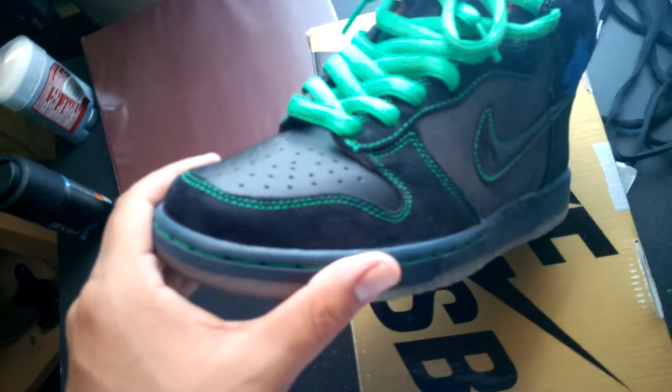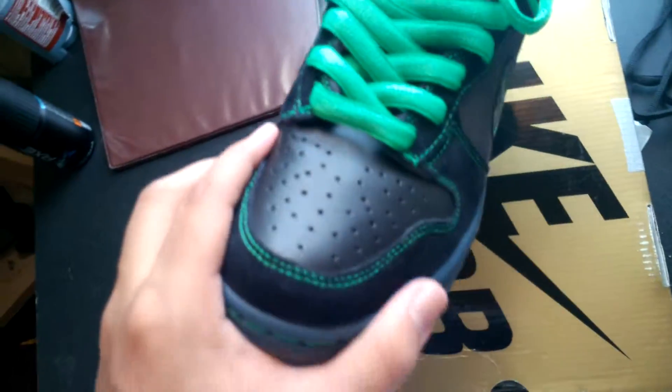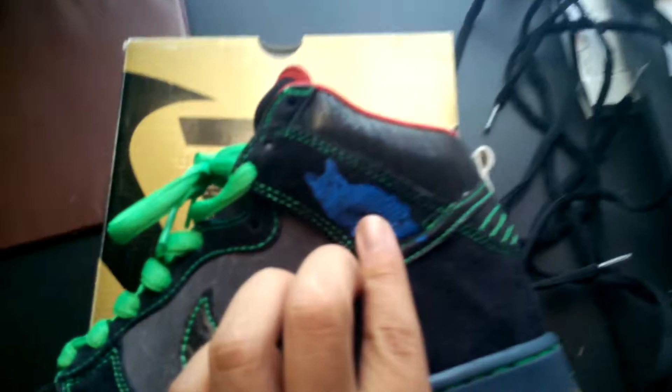You got your leather here — I don't really like it. I've worn these like three times; they're sick, they're dope, but I wear them once in a while. There's a few creases — I try my best to prevent that. And then you got suede in the back here.